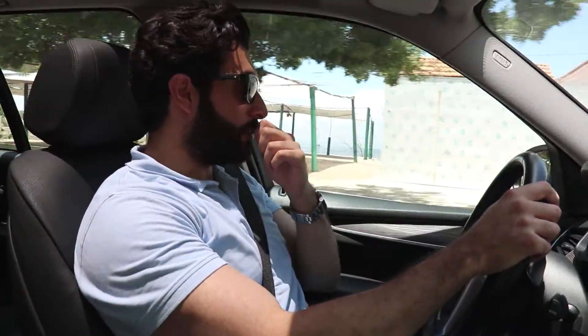Hello guys and welcome to my channel. Today I'm reviewing the 2015 BMW X5. This is the 35i, six cylinder, 350 horsepower.